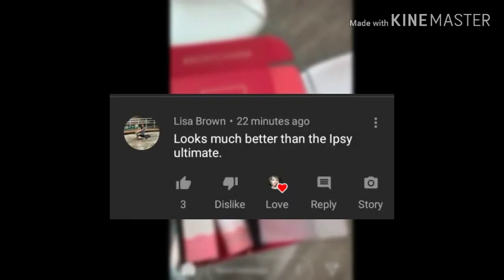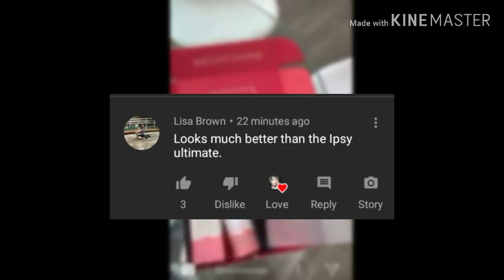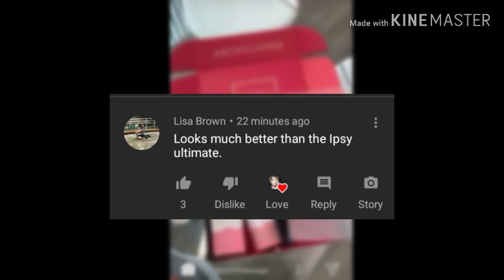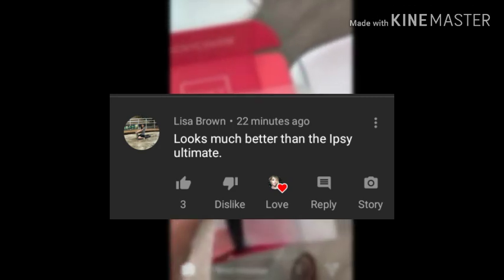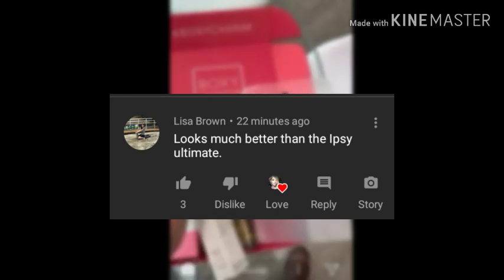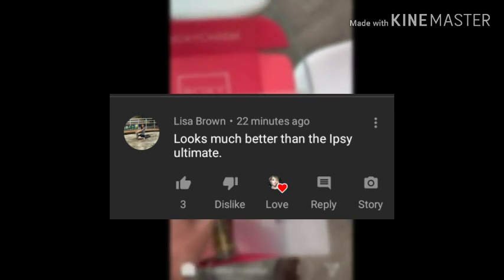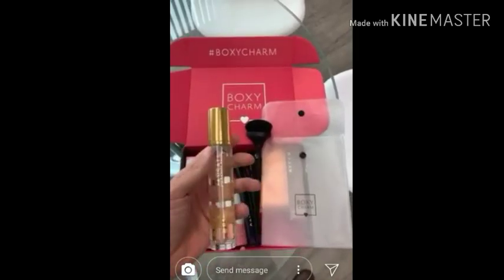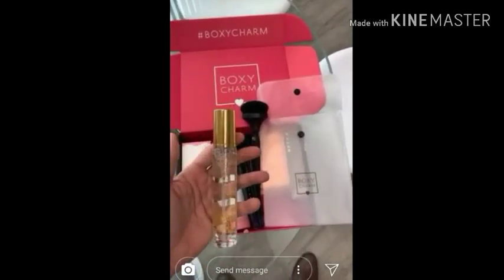Now let's read the comment I picked from my last video. Congratulations, Lisa Brown! Lisa says, 'Looks much better than the Ipsy Ultimate.' Well yeah, honey, I'm going to have to agree with you there, Lisa. Thank you so much for taking the time to watch and comment on my videos — I love you so so much.